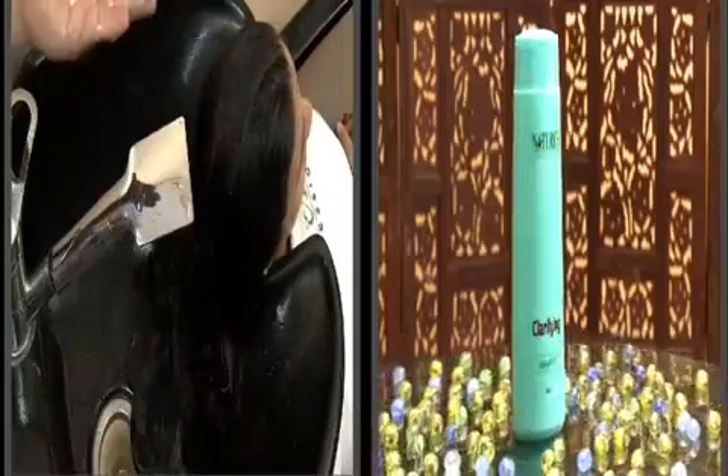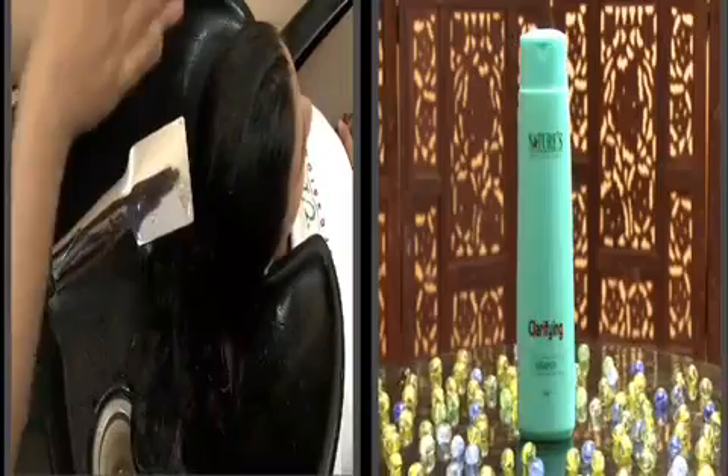Use Clarifying Shampoo to wash the hair. Apply a small amount of shampoo on the hair and gently distribute it all over your hair as evenly as possible, preferably using a stroke action.